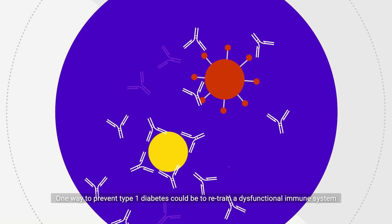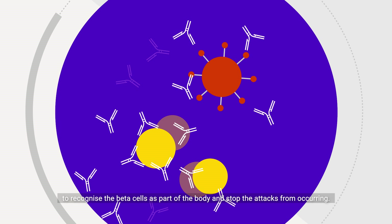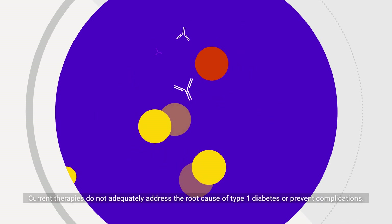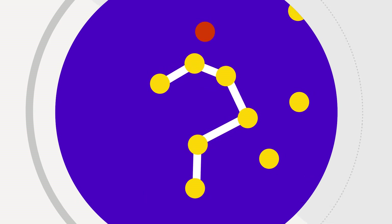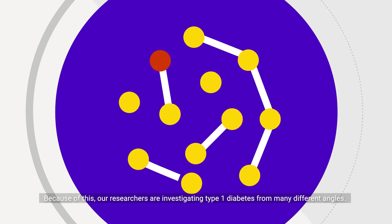One way to prevent type 1 diabetes could be to retrain a dysfunctional immune system to recognise the beta cells as part of the body and stop the attacks from occurring. Current therapies do not adequately address the root cause of type 1 diabetes or prevent complications. Because of this, our researchers are investigating type 1 diabetes from many different angles.